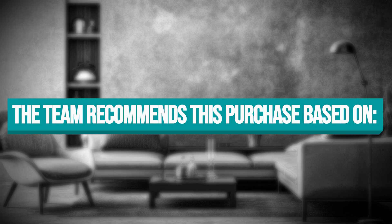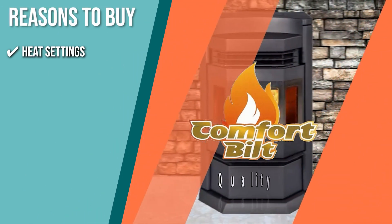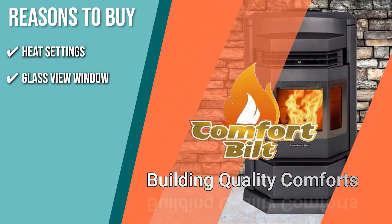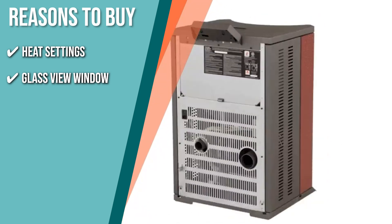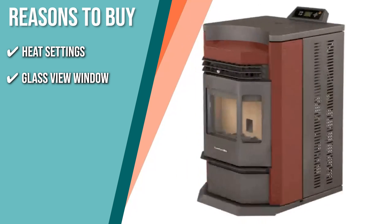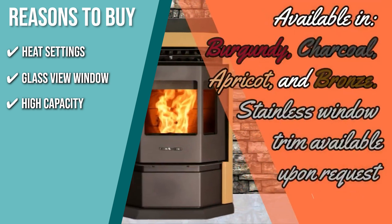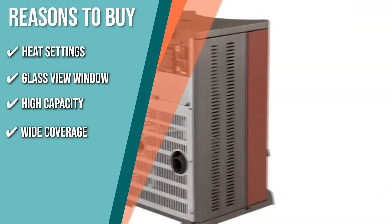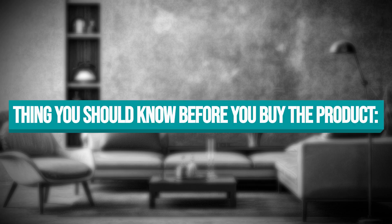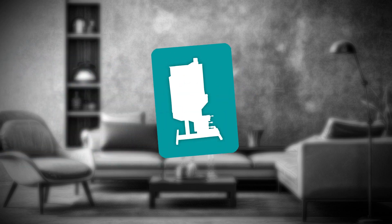The team recommends this purchase based on the following. Heat settings: it has a programmable thermostat and multiple heat settings to help maintain desired temperatures throughout the day. Glass view window: its bay door design gives a nice view of the flames, making it an aesthetically pleasing substitute for a classic fireplace experience. High capacity: this burner comes with an 80-pound pellet hopper, which can last over two days with the right quality fuel. Wide coverage: the stove can heat a big room up to 2,600 square feet. The important thing to consider is it's so powerful that it's not suitable for a small apartment.